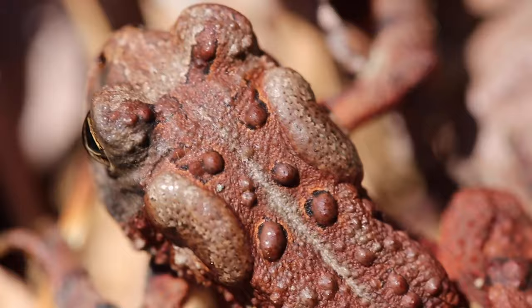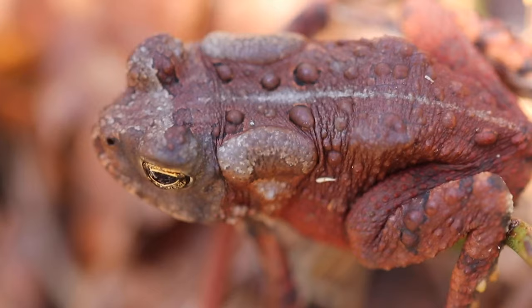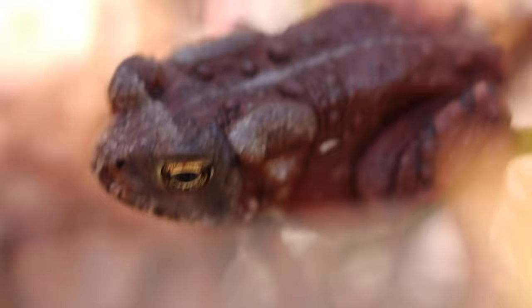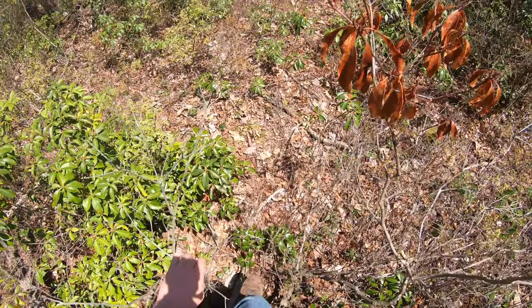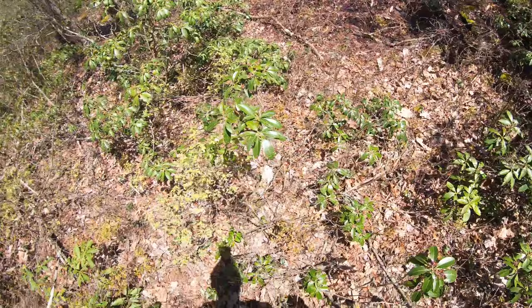Let's make a little video of him. There he is. The American toad or the Fowler's toad — one of the two. They're both quite common around here, so hopefully we can figure it out. Still looking for that rattlesnake.